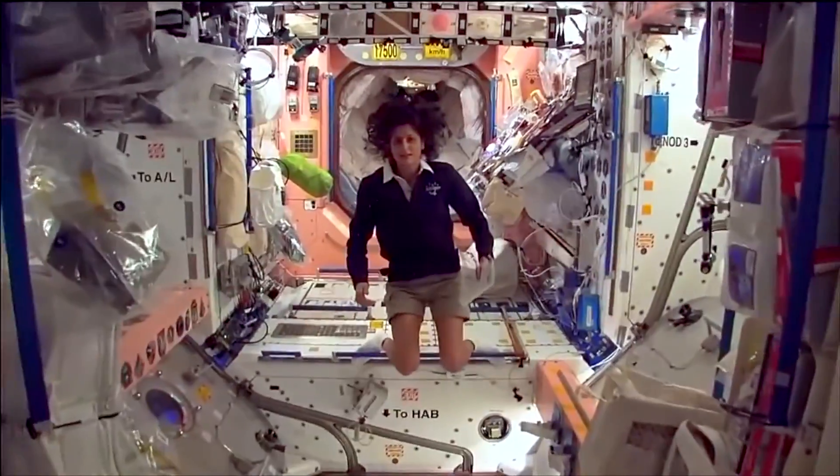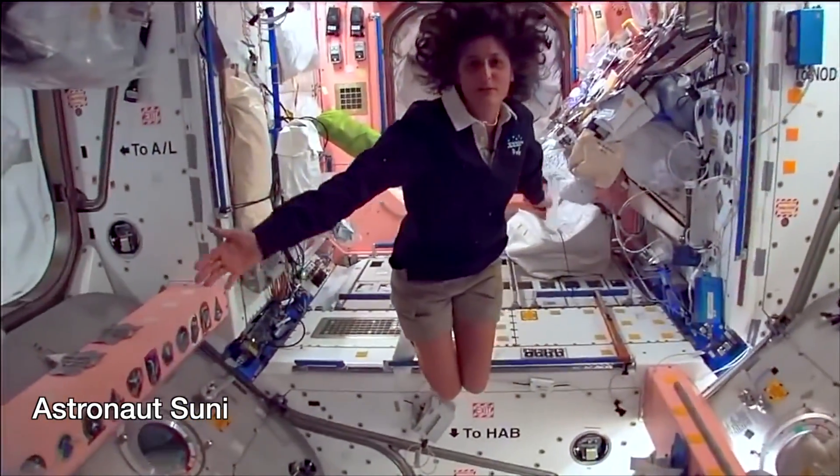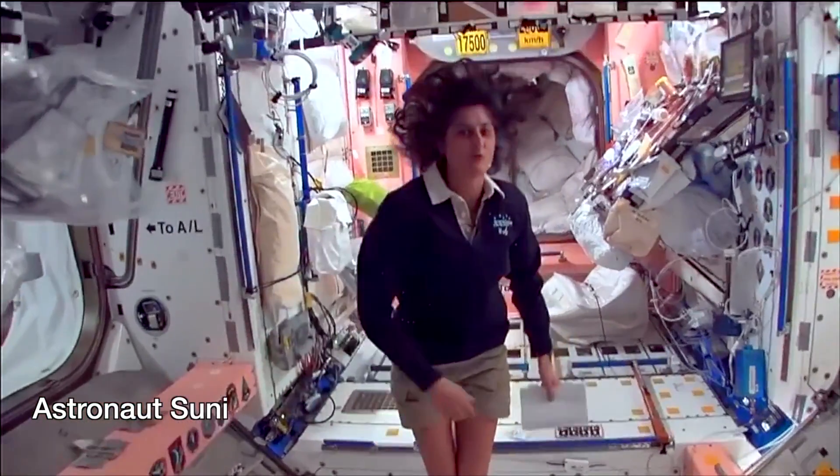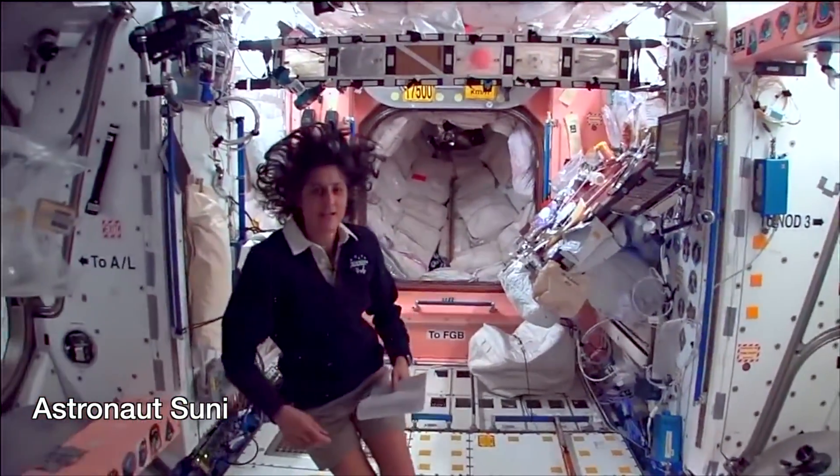Oh, I'm so hungry! I made myself a peanut butter jelly sandwich. Do astronauts eat peanut butter jelly sandwiches in space? Here's a pretty cool place - this is sort of like in your house where everybody meets in the morning after you wash your face, brush your teeth, and want to find something for breakfast.